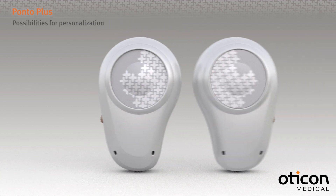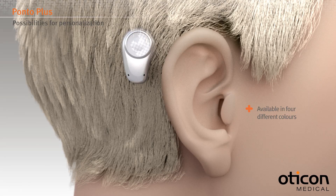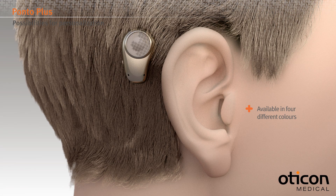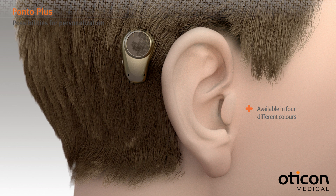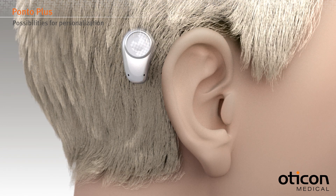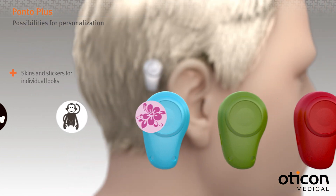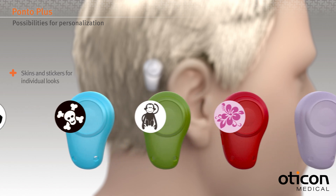Ponto Plus is available in left and right ear versions and in four different colors that blend in with hair shades. Users can also personalize their sound processors with stickers or skins.